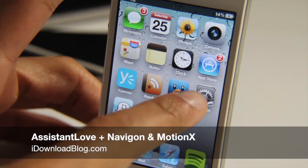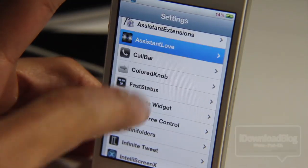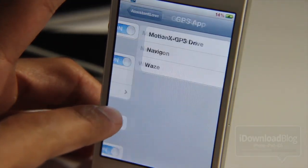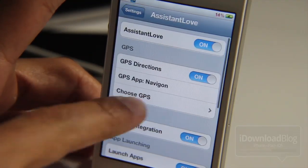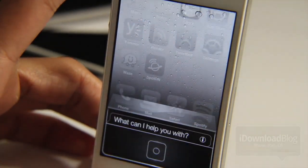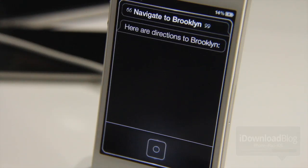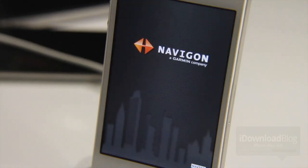I promised Navigon users that I'd be back with a new video once assistant love was updated for Navigon support. As you know, the other video I did, the Navigon support wasn't updated just yet. So now let's test it out — navigate to Brooklyn. Okay, so it opens up Navigon as you can see and we will route directly to Brooklyn using Navigon via Siri.